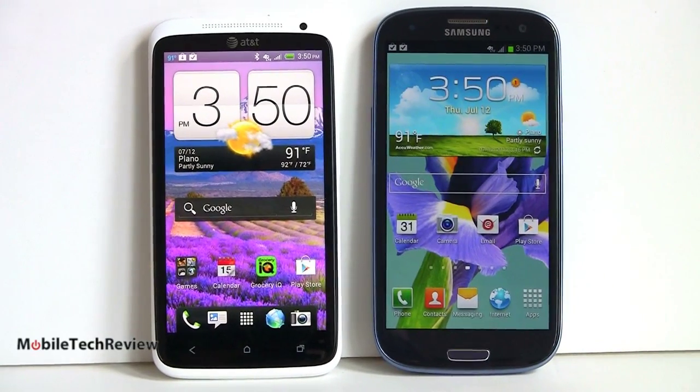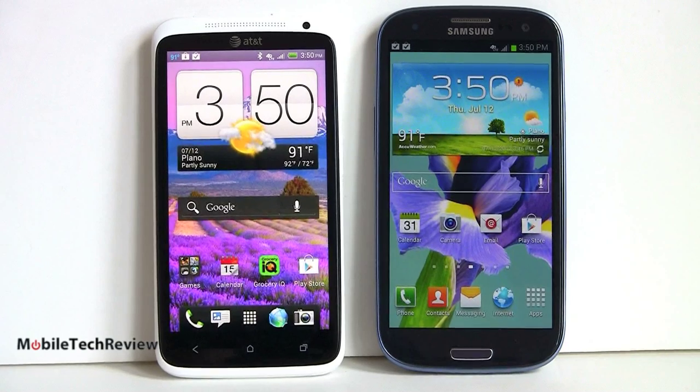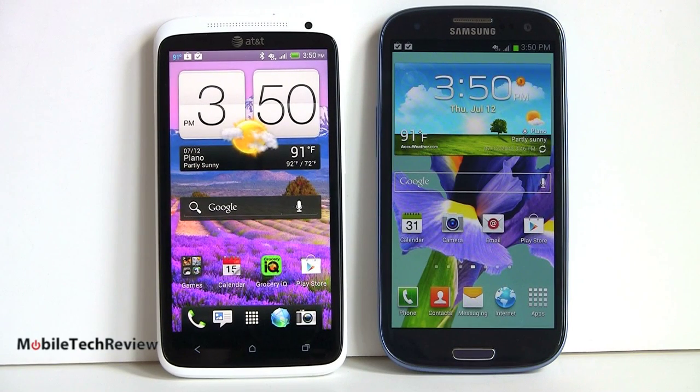In terms of display, HTC gets the advantage here. They have a Super LCD 2 display with really excellent wide viewing angles, good outdoor visibility, nice natural colors, and it's very sharp. It's one of the nicest displays I've seen — it kind of reminds me a little bit of the iPhone 4S's Retina display. It just has a sharpness and richness of colors, but not overblown colors. It's very pleasing and also great for reading, whether web pages or eBooks.